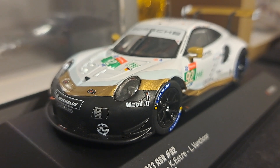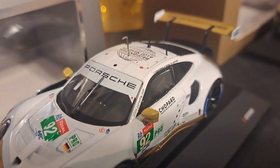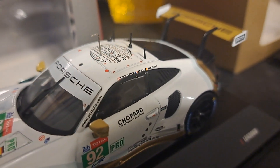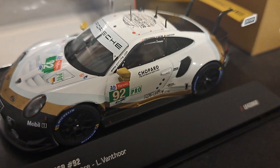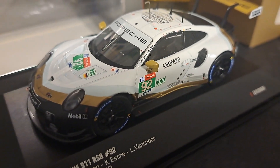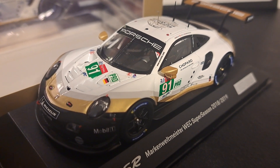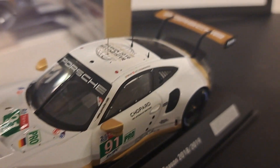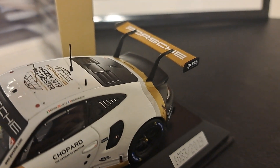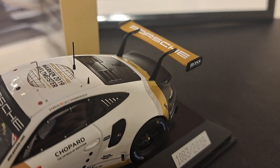The IXO model, being the number 92 car, does have a white windshield banner along with a gold wing with white end caps. The sister car, the number 91, has a black windshield banner with white print, as well as a black end cap on a rear wing that is gold with white print.